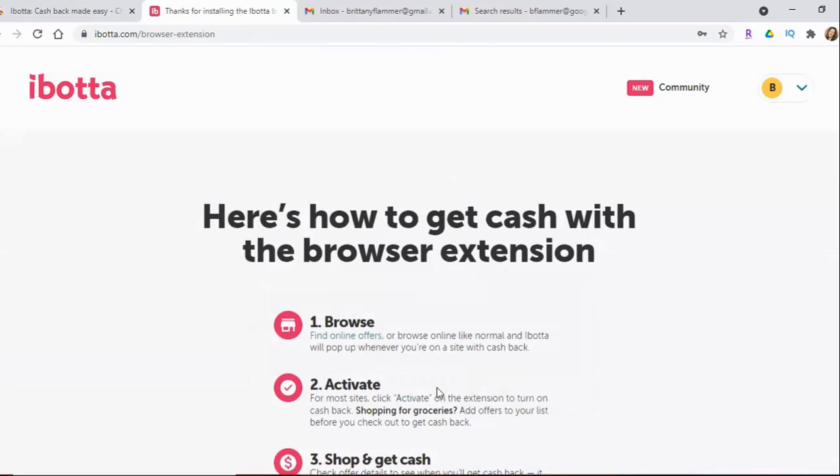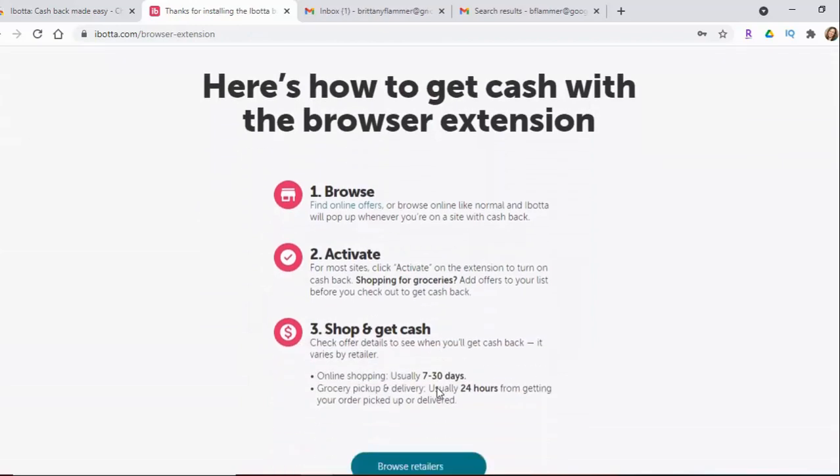So now it's explaining how you get the cash back. First you can browse through all of their stores, and when you choose a store you want to shop at you just click the activate button. You do your shopping just like normal and when you're done it will notify you of your cash back — usually within 24 hours for groceries and 7 to 30 days for online shopping. I have always been credited very quickly, but apparently it can take up to 30 days.